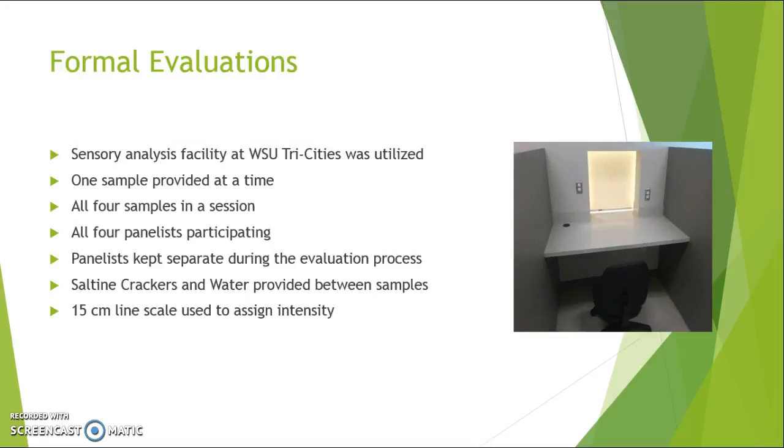The formal evaluations took place at WSU Tri-Cities Sensory Analysis Lab in the Weinstein Center. One sample was provided at a time, and all four samples were presented in a session with all four panelists participating. They were separated by barriers, as you can see in the picture on the right, and blocked off from the preparation room by a screen. Since color was not being tested, we did not darken the lights — they could see everything but could not speak to each other or see the preparation.